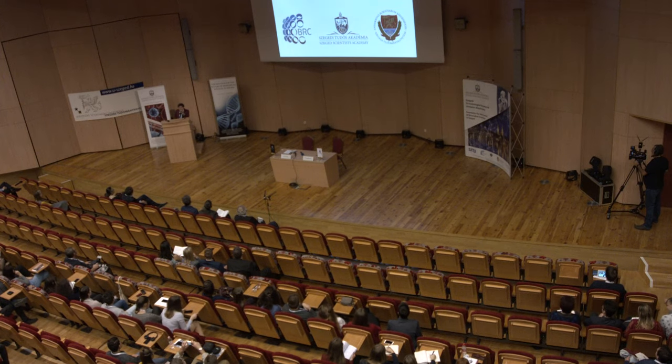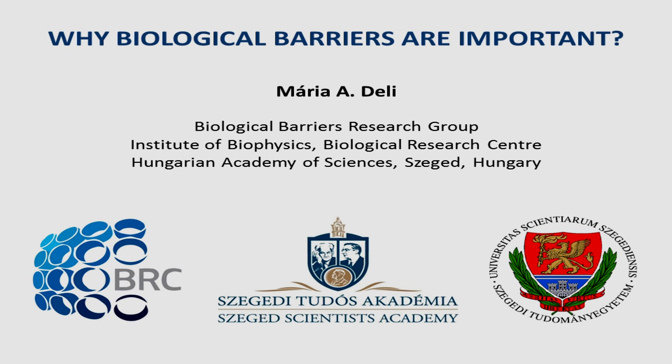Dear students, dear teachers, colleagues, it is really a pleasure to introduce you to the field of biological barriers, and I also would like to present you the biological barriers research group and its activity.